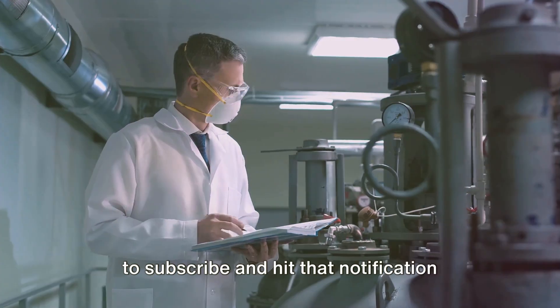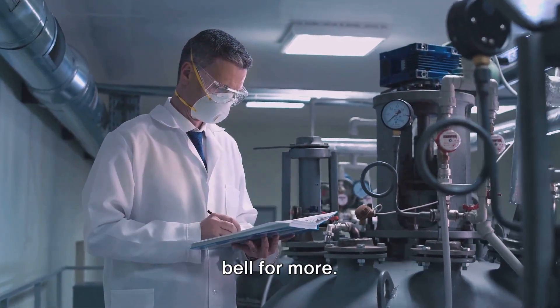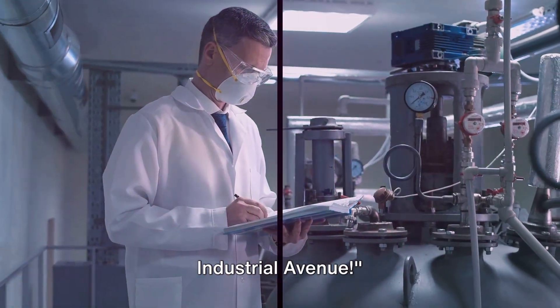As we continue to explore the world of technology, remember that these insights are for educational purposes only. If you enjoyed this journey, don't forget to subscribe and hit that notification bell for more. Thanks for riding along with us on 4th Industrial Avenue.